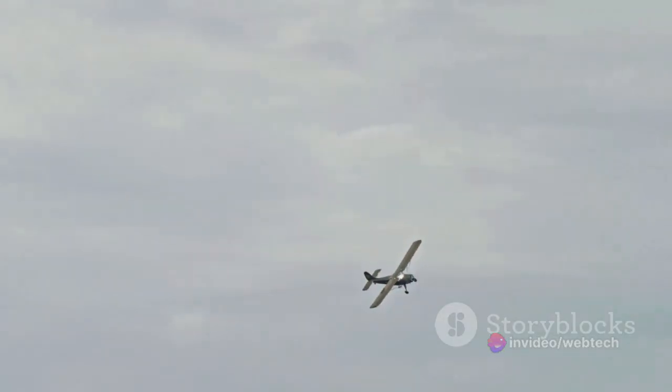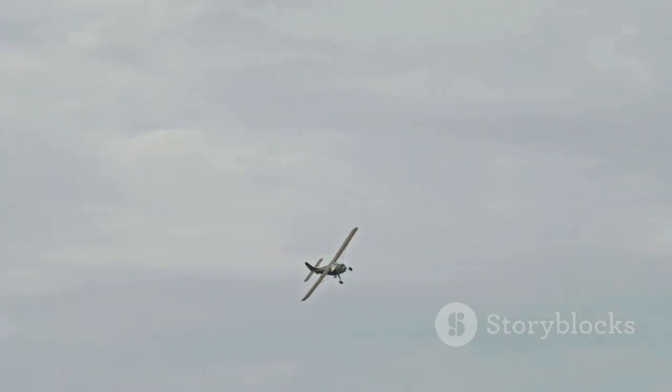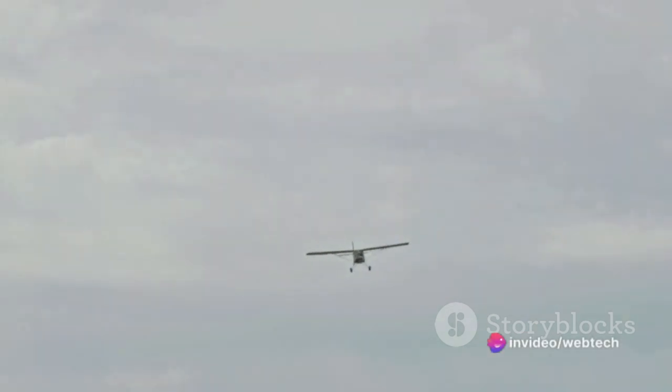Reconnaissance planes are built for endurance, capable of long-range and high-altitude flights that give them a broad field of view. They can stay airborne for extended periods, covering vast regions and collecting critical data, all while remaining undetected.